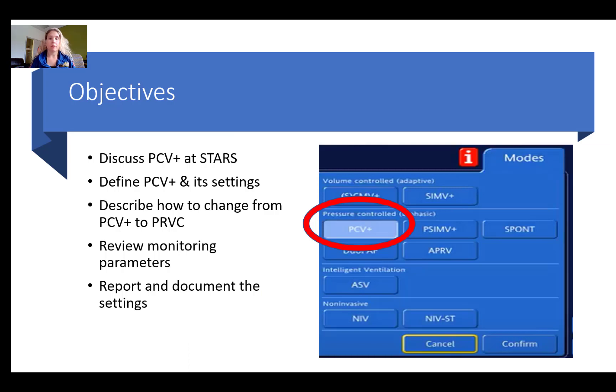Our objectives here are to discuss a few instances where we've advocated for use of pressure control ventilation at STARS, define pressure control ventilation and its settings, describe how to change from PCV+ to PRVC, review monitoring parameters, and report and document the settings.